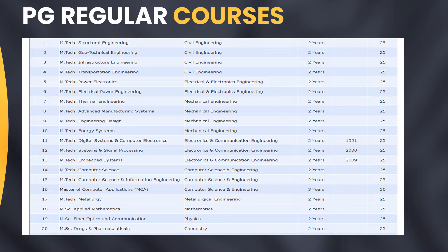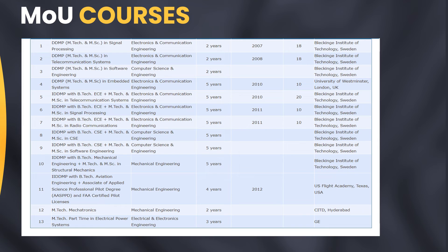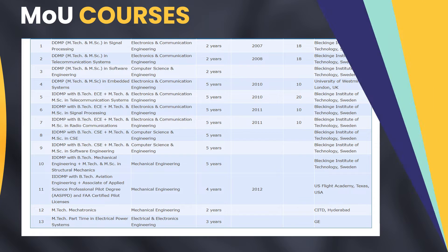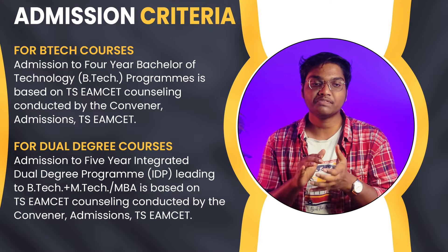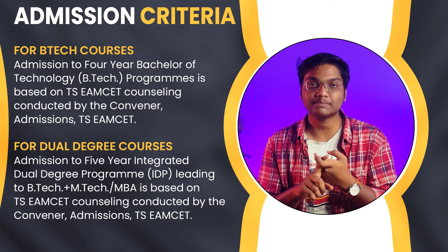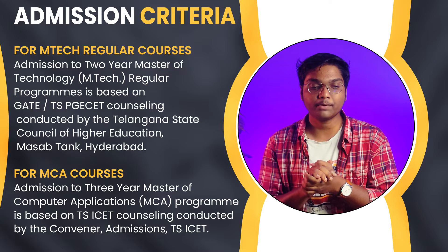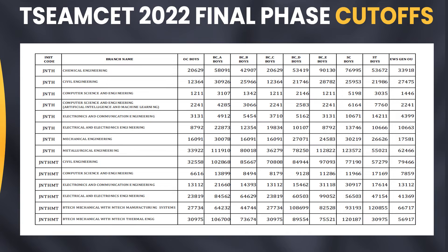Next we have PG regular courses, where students have M.Tech programs, M.Sc programs, and MCA programs — you can see the full list on screen. We also have PG part-time programs with various courses offered by JNTU Hyderabad, as well as MOU courses. For admission, B.Tech courses are through TSEAMCET counseling, dual degree also through TSEAMCET, M.Tech regular programs through GATE or TSPGECET counseling, and MCA through TSICET counseling.